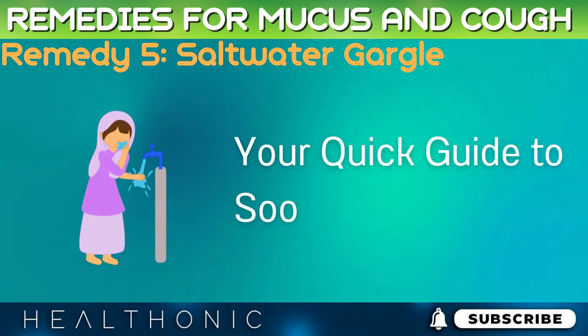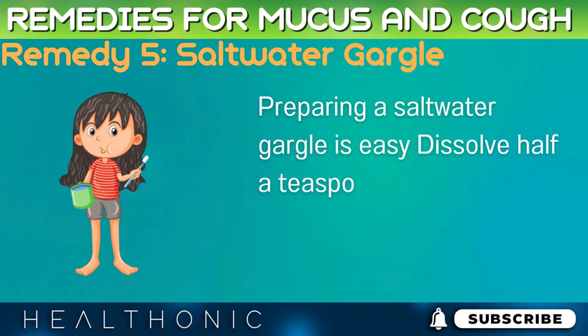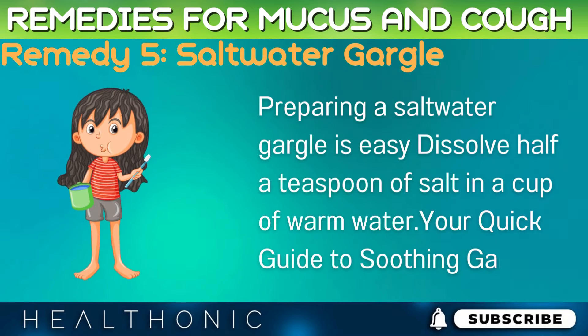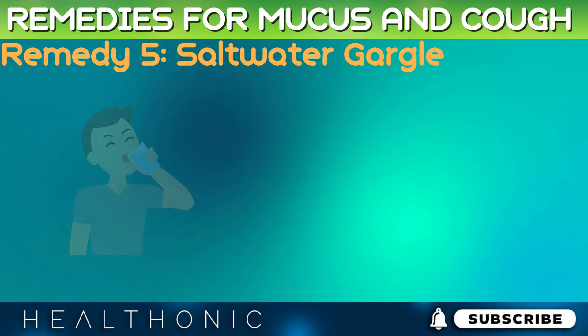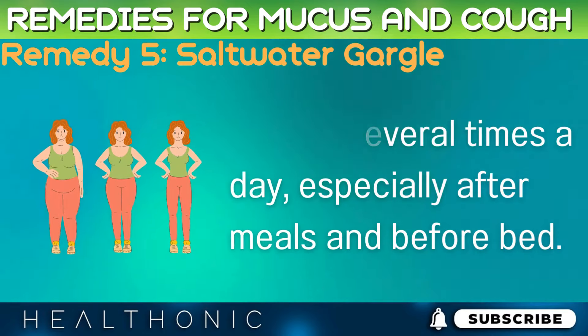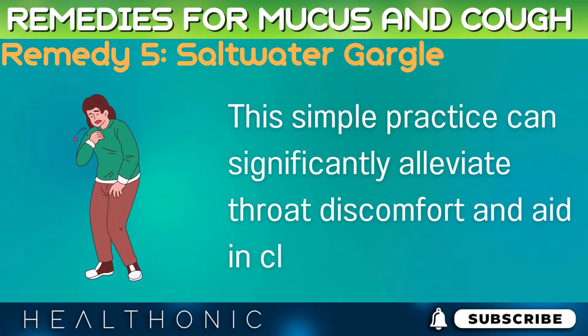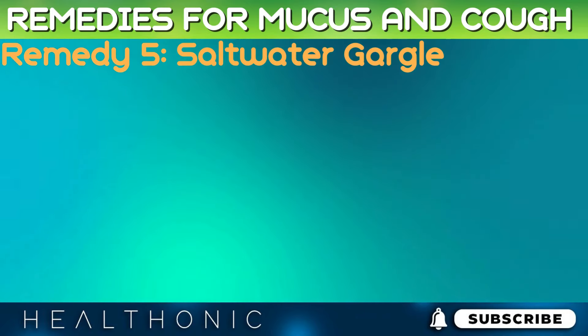Preparing a saltwater gargle is easy. Dissolve half a teaspoon of salt in a cup of warm water. Gargle the solution for a few seconds, then spit it out. Repeat several times a day, especially after meals and before bed. This simple practice can significantly alleviate throat discomfort and aid in clearing mucus.